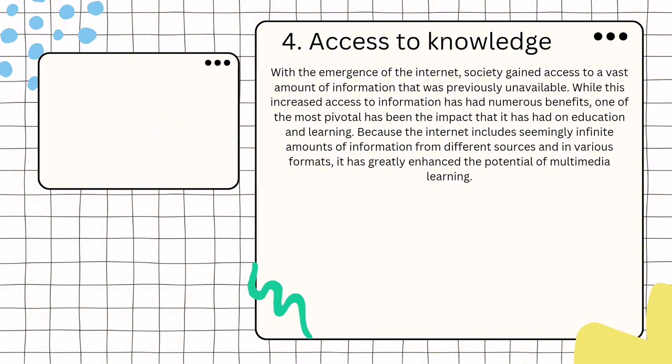Number 4: Access to Knowledge. With the emergence of the Internet, society gained access to vast amounts of information that was previously unavailable. While this increased access to information has had numerous benefits, one of the most pivotal has been the impact on the education and learning system. Because the Internet includes seemingly infinite amounts of information from different sources and in various formats, it has greatly enhanced the potential of multimedia learning.